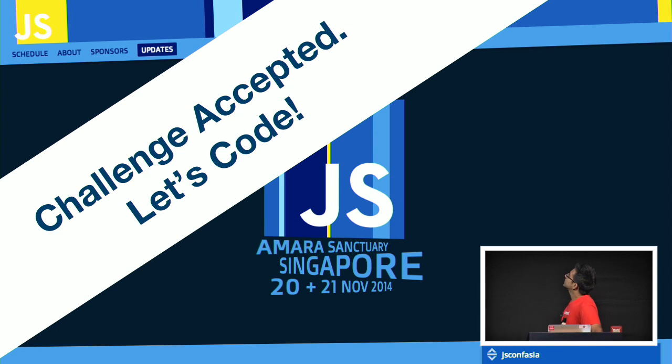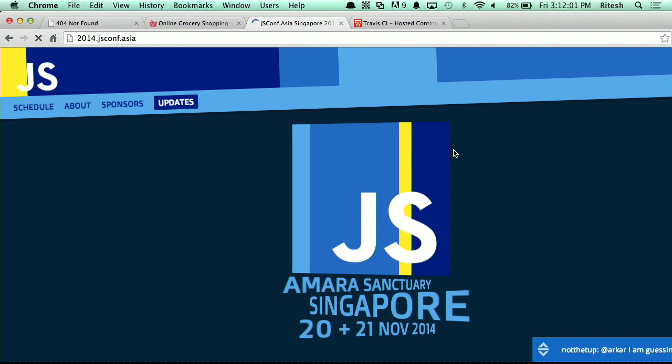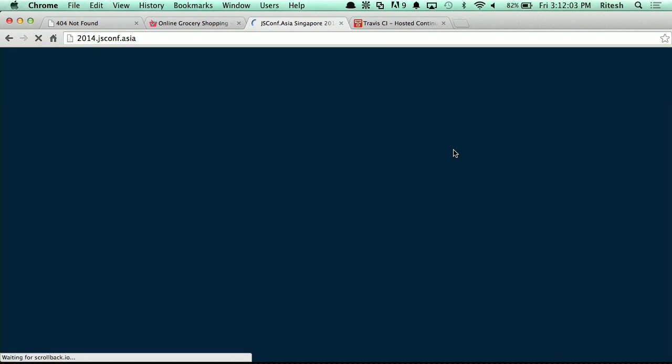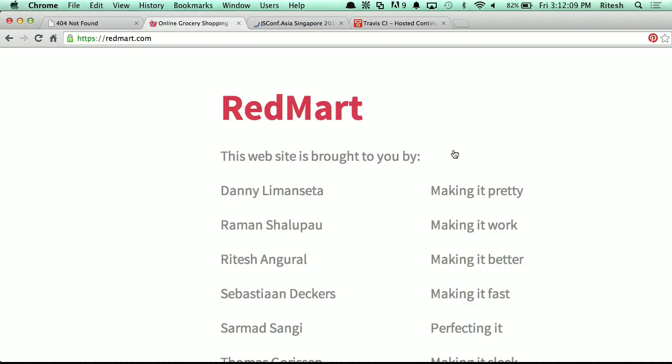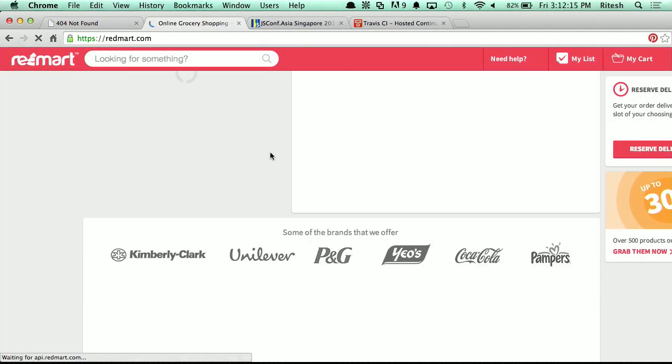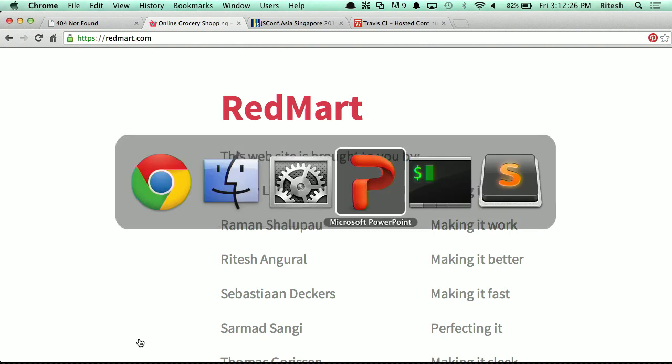Now let's see if we can replicate it on RedMart. On this site, as you guys have been going to every single day, this fancy animation is really cool. And we have this page on RedMart. If you scroll down all the way to the bottom and click on this link, we have a human file. And I want to have this kind of fancy stuff happening on this page as well. So let's see if we can do that.